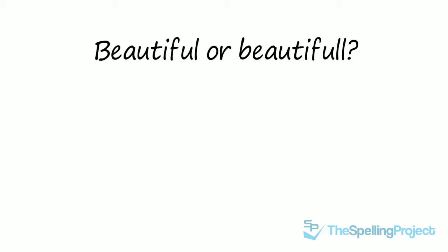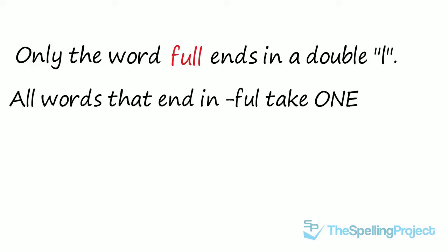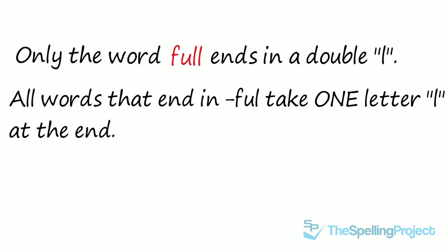Beautiful or beautiful? One L or two L's? How do we spell it? Only the word 'full' ends with a double L. All words that end in the suffix FUL only take one letter L at the end.